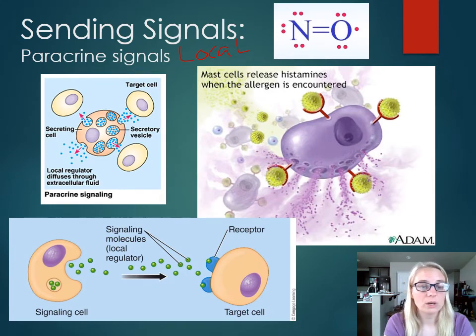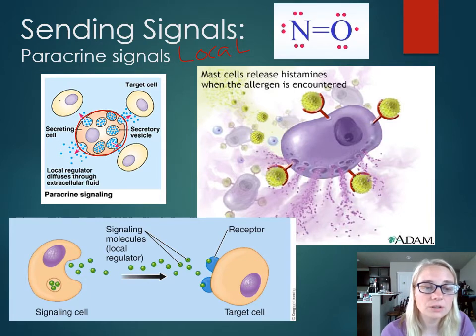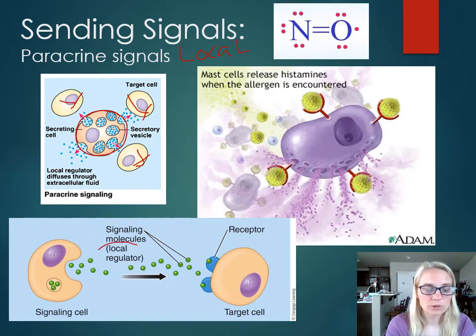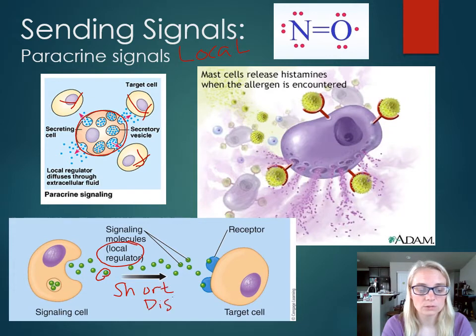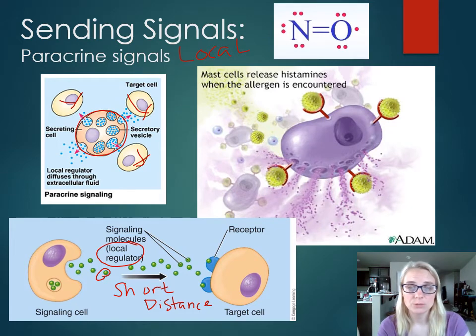Here the secretory cell — the orange one in the middle — releases its signaling molecule, called a paracrine factor, secretory factor, local regulator, or prostaglandin. The target cells are just the ones close to it, and they'll have receptors that recognize that paracrine factor and produce their response. In this diagram, the signaling cell releases signaling molecules — little green circles — that go just a short distance. Paracrine is short and local. Cells with the matching receptor will recognize and respond to that signal.